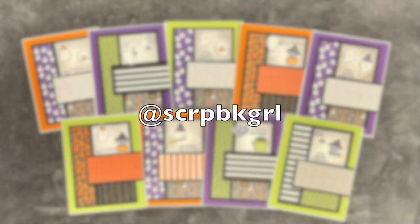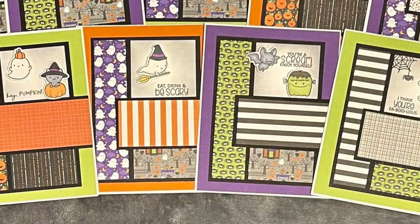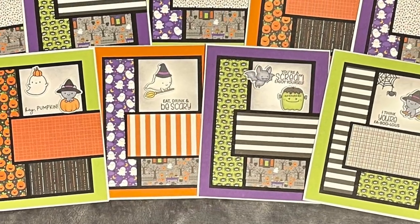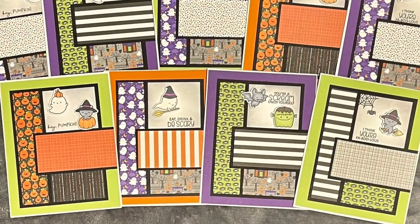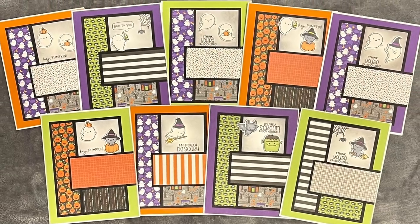Scrapbook Girl, also known as Lisa, will finish up today's showcase with another set of adorable Halloween cards. Once again, awesome papers and I love those stamped and die cut focal points.